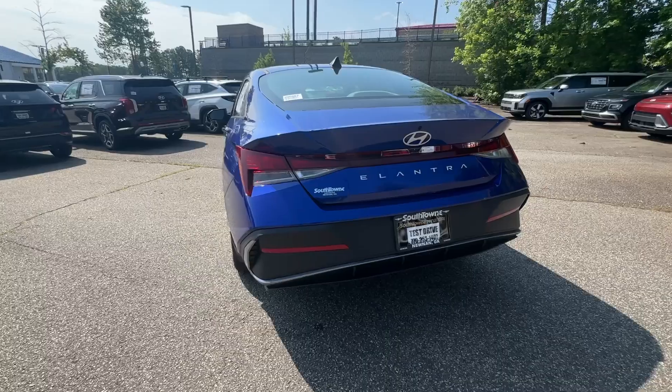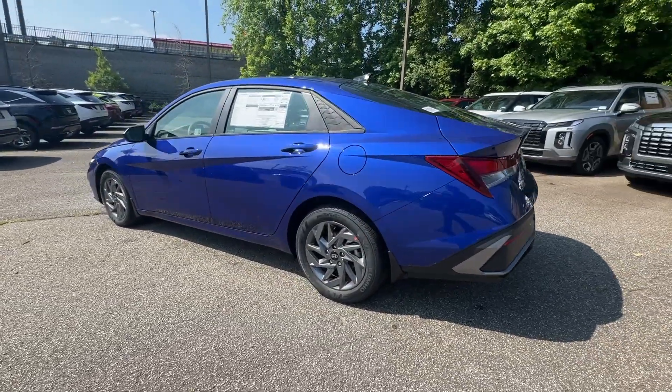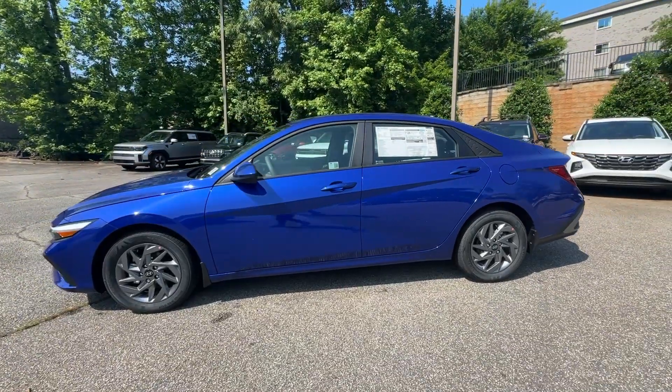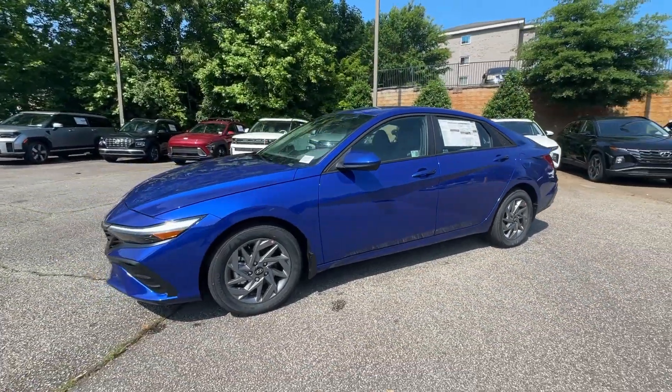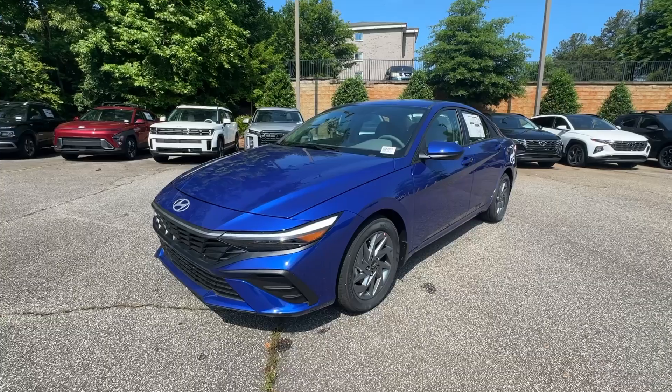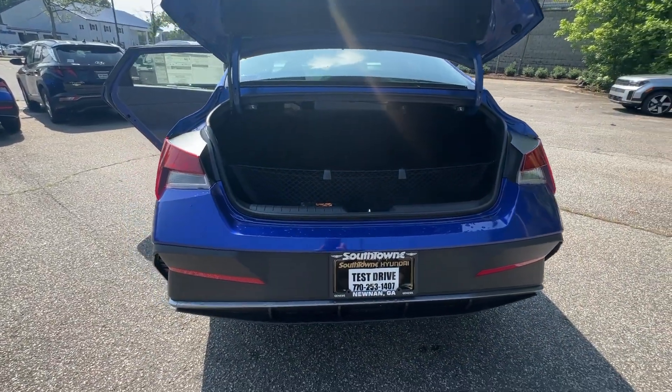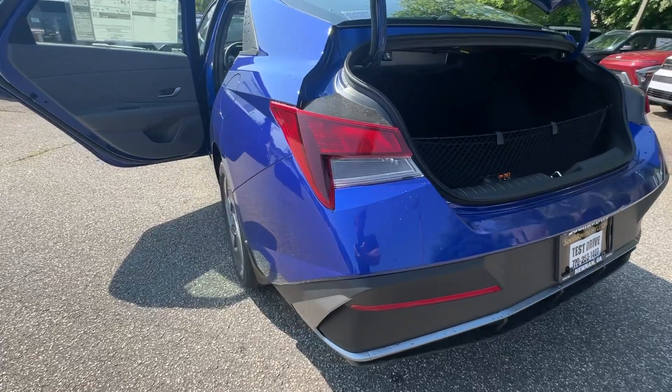The following are some of this vehicle's highlighted options: Apple CarPlay and/or Android Auto, navigation system, keyless entry, satellite radio, backup camera, aluminum wheels, alarm, steering wheel audio controls, electronic stability control, dual zone AC.